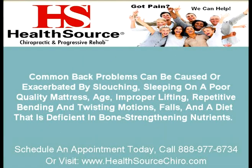Common back problems can be caused or exacerbated by slouching, sleeping on a poor quality mattress, age, improper lifting, repetitive bending and twisting motions, falls, and a diet that's deficient in bone strengthening nutrients.